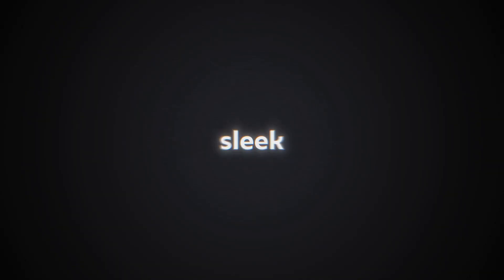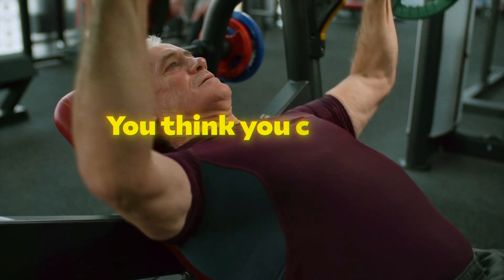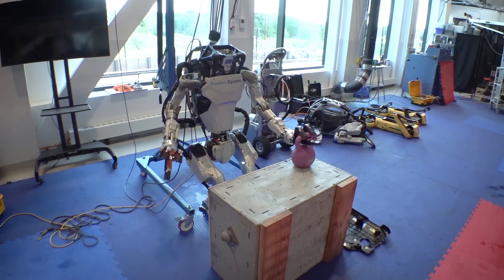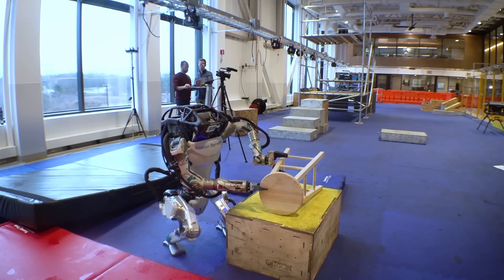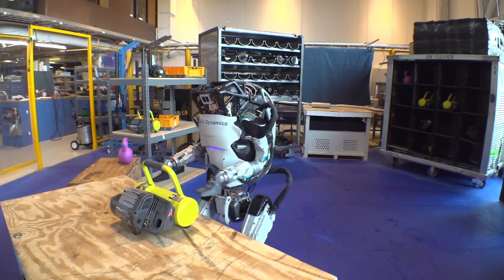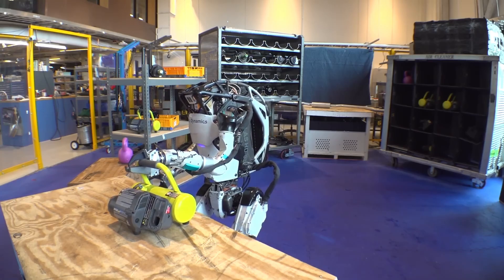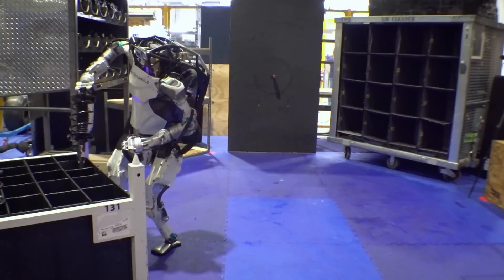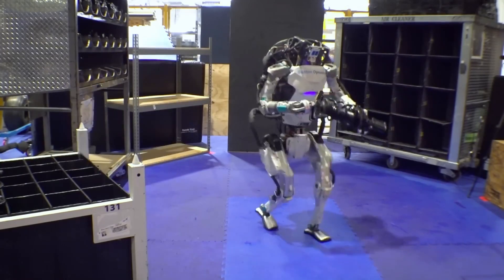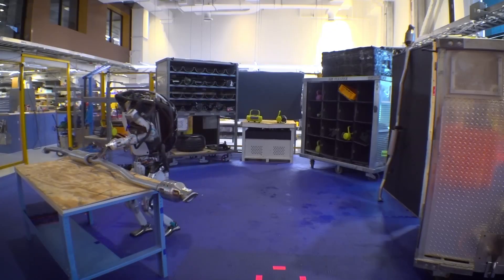But don't let that sleek design fool you. You think you can out-bench the Atlas robot? Check this clip out before you answer that question. You see how effortlessly the Atlas lifts that dumbbell? That's just a hint of its capabilities. Compared to its predecessor, the electric Atlas boasts a significant boost in lifting capacity — we're talking heavier objects. Imagine the robot effortlessly lifting heavy machinery in a construction zone or assisting with the assembly of massive structures in a factory.